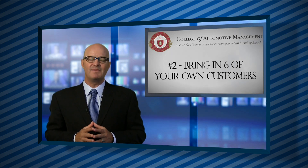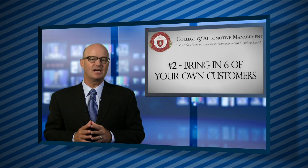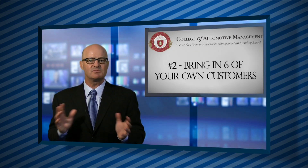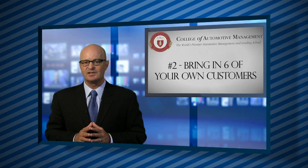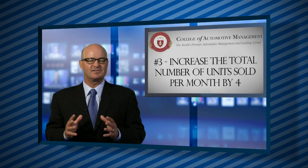Another way to qualify for master certification is to bring in six of your own customers — these are referrals or new customers from your own prospecting efforts — during a 60-day period.